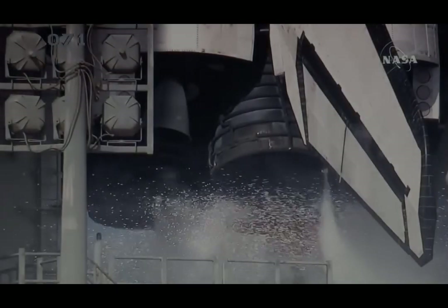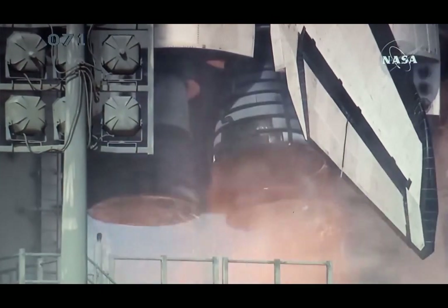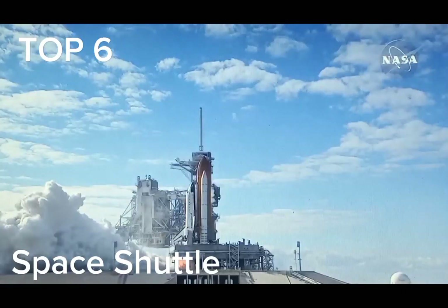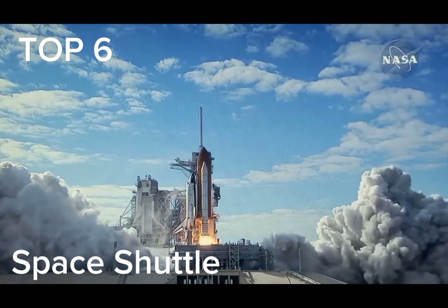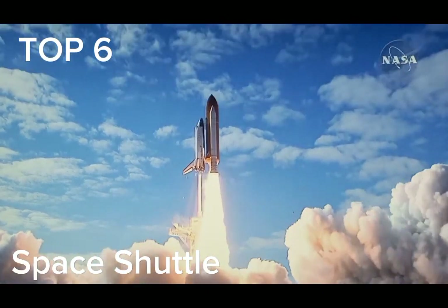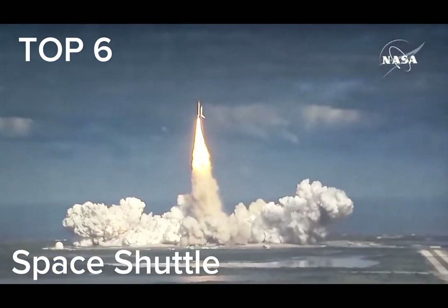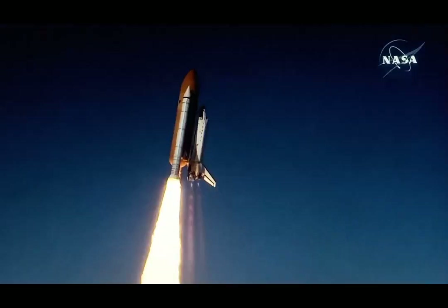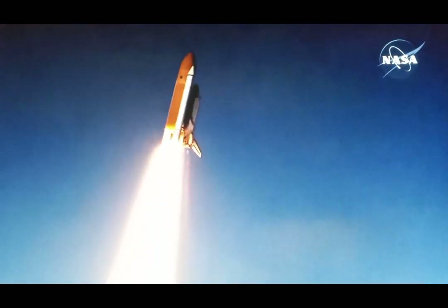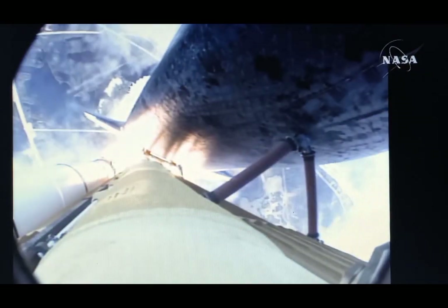10, 9, 8, 7, 6, 5, 4, 3, 2, 1, 0. And liftoff of Space Shuttle Atlantis on a mission to build, resupply, and to do research on the International Space Station. Houston now controlling. Atlantis begins its penultimate journey to shore up the International Space Station, now in the proper alignment for its 8.5-minute ride to orbit. Four and a half million pounds of hardware and humans taking aim on the International Outpost.